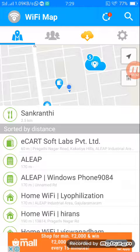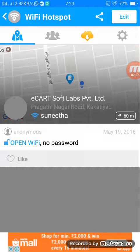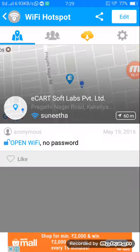Just click on that one. Since it is free and provides accurate passwords, we can see a lot of ads, but it is free so we have to deal with that. The first one — Echo Soft Lab — is not having a password; it's an open Wi-Fi, so let me try a different one.